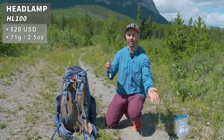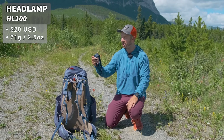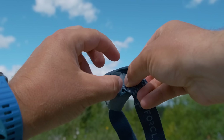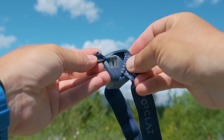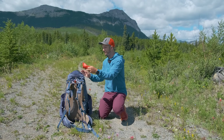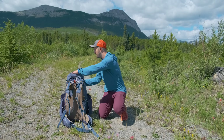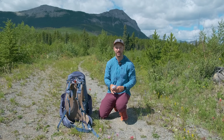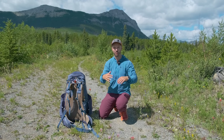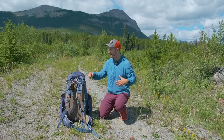I also have the HL100 headlamp from Decathlon in here — it's USB rechargeable, not super lightweight, but very inexpensive, waterproof, and gets the job done. I also brought my first aid kit from home. And a bar of sunscreen just for my nose — that was the only thing really exposed, along with my hands, given the long sleeve shirt and pants.